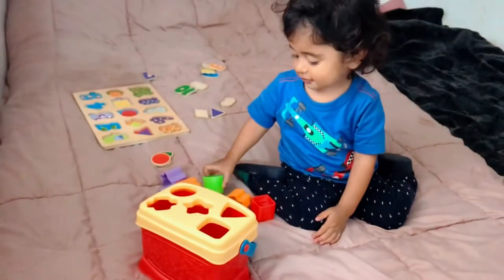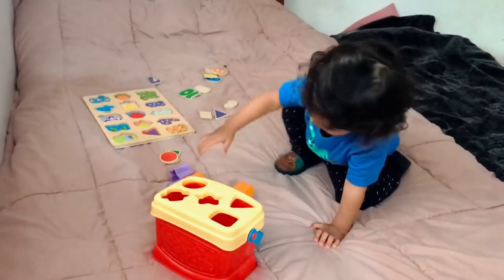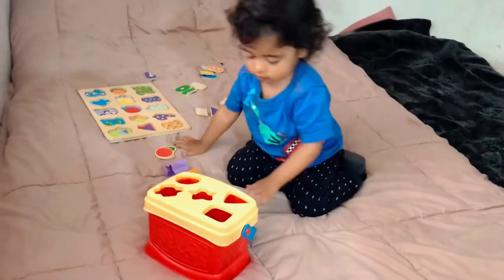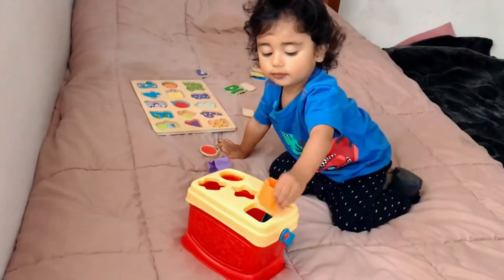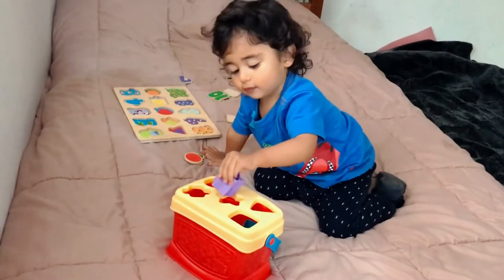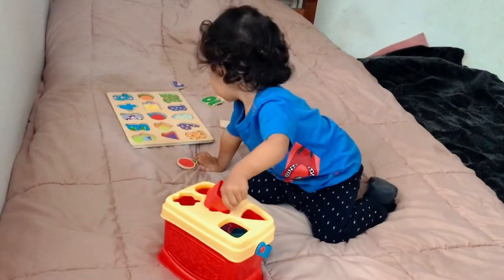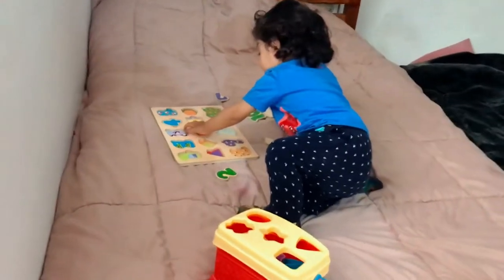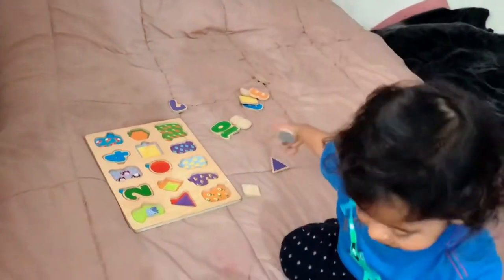Circle, circle, square, hexagon — good job! Triangle, another hexagon, it has six sides. And the star, another star, and one more square. Well done! Another puzzle — okay, good job!